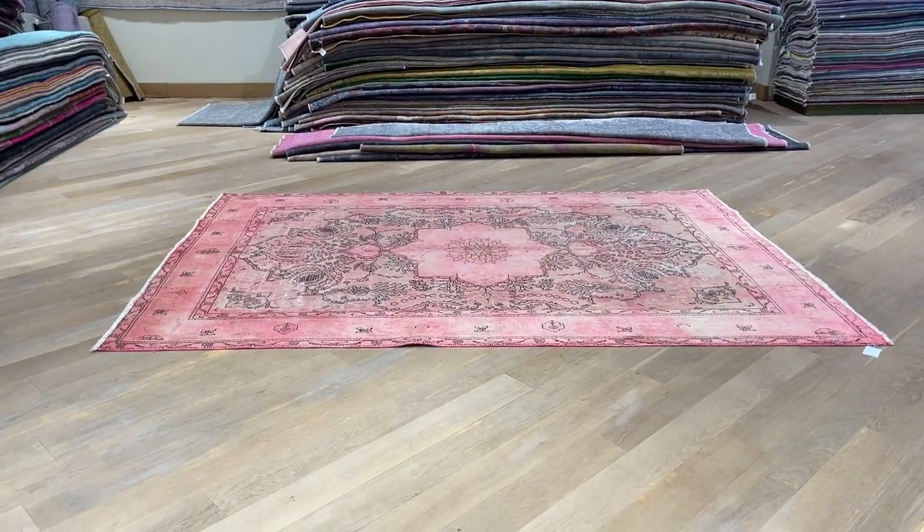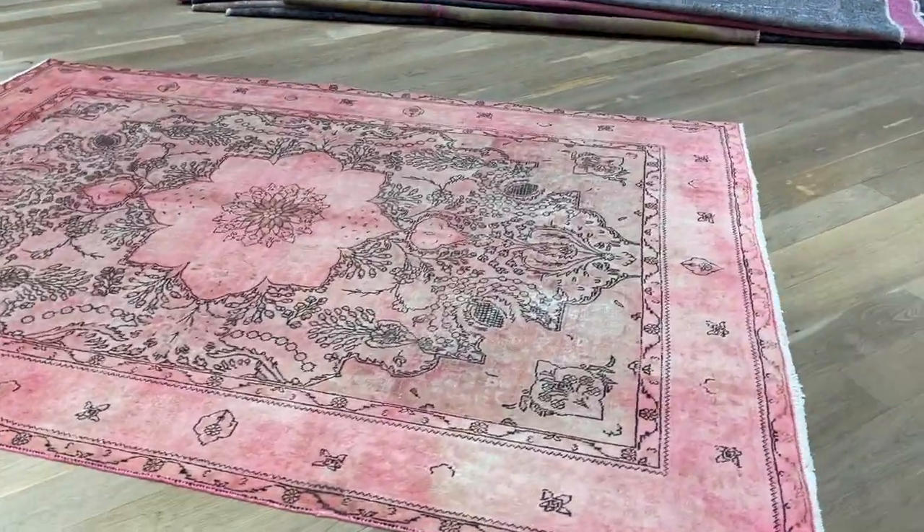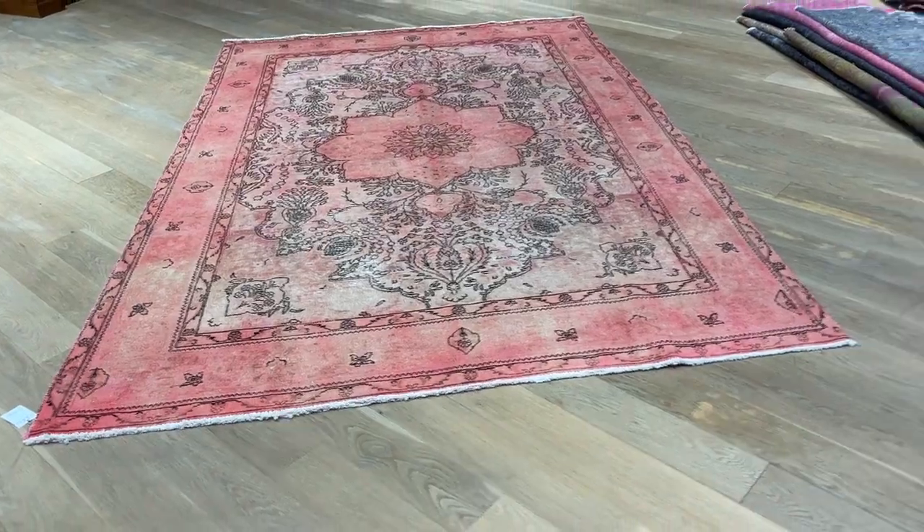Carpet code 23432. It's a Persian handmade carpet. This is a stunningly beautiful light pink carpet with a very beautiful design. The whole design of the carpet is so beautiful.